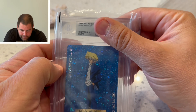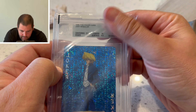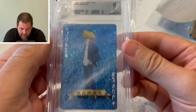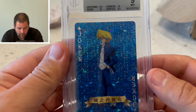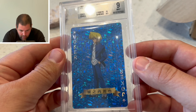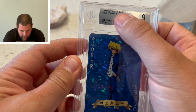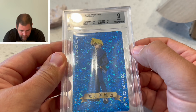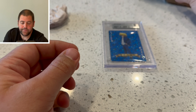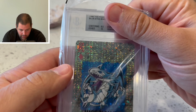The first one here — Joey — it's away 9.5, centering, edges 10, corners 10, and surface 8. If you look at the previous sub it was in, the surface was great on that one. Not sure what happened on the first one.